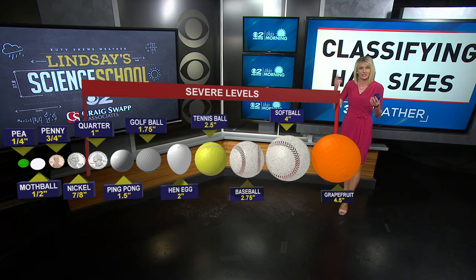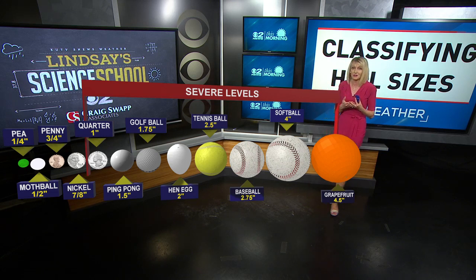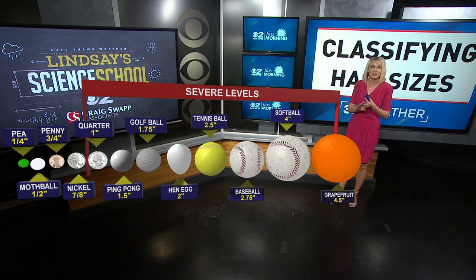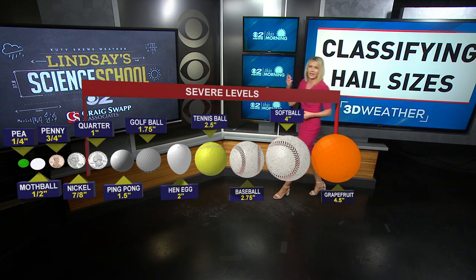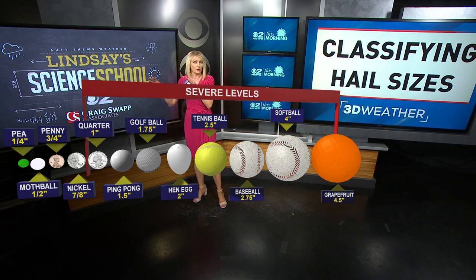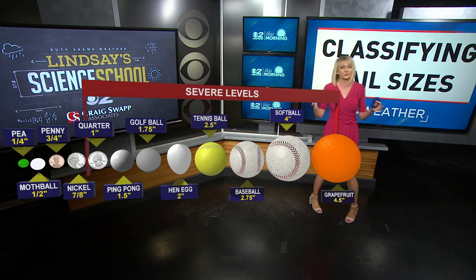Severe hail can do damage to property, especially cars, and it can be damaging to you. Imagine if one of those hit you on the head. As they get bigger and bigger, they can get deadlier. We can get hailstones as large as baseballs, softballs, or even grapefruits. The largest hailstone ever recorded was almost the size of a volleyball — that happened in South Dakota. Here in Utah, the largest hail we typically see is about the size of a quarter or a golf ball. But out in the plains, that's where they can get quite large.